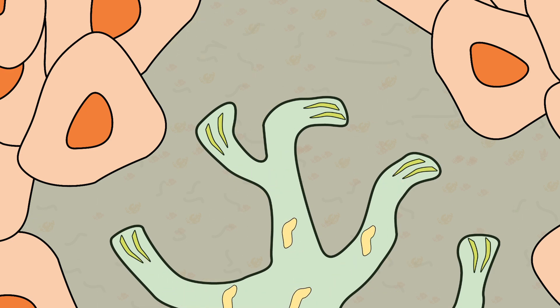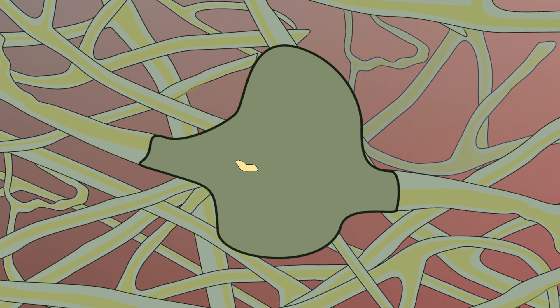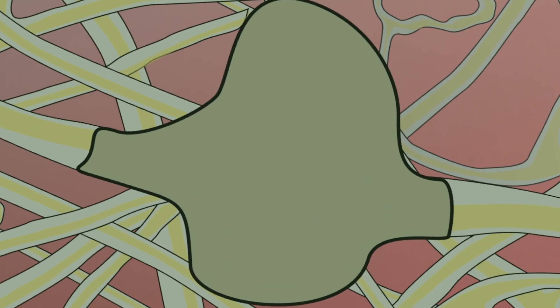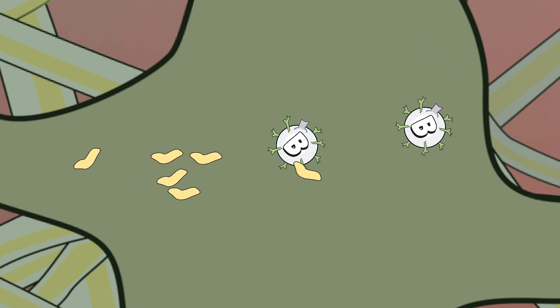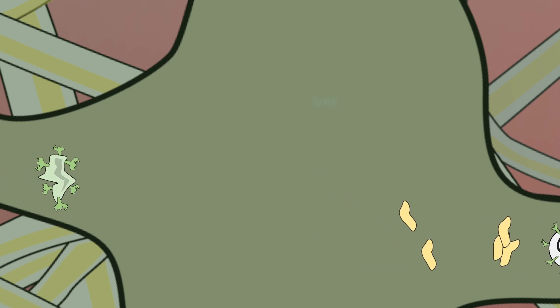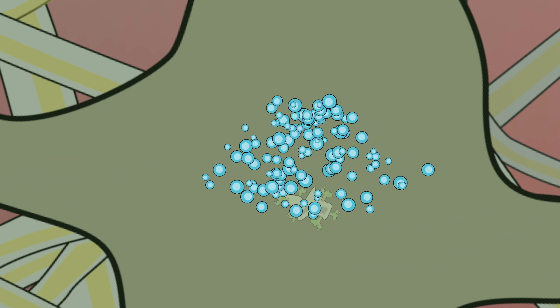Once the fluid is pulled into the lymph vessels, it flows through the nodes and lymph organs where lymph is filtered and enhanced. The nodes store white cells and provide both a filtering and fighting function. Nodes add fresh white cells to the lymph, and if they detect antigens in the lymph fluid, they react with an inflammatory response and kill the antigens.